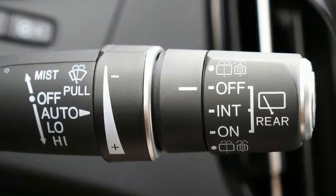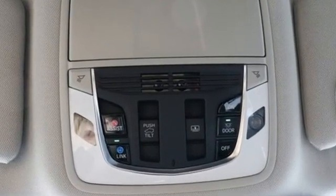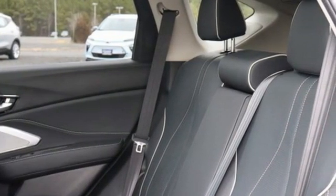Turbo inline four-cylinder engine, four-wheel drive, integrated navigation system with voice activation, and Wi-Fi hotspot.